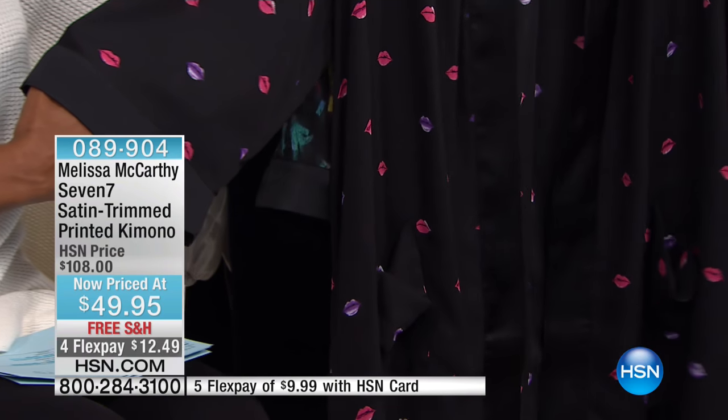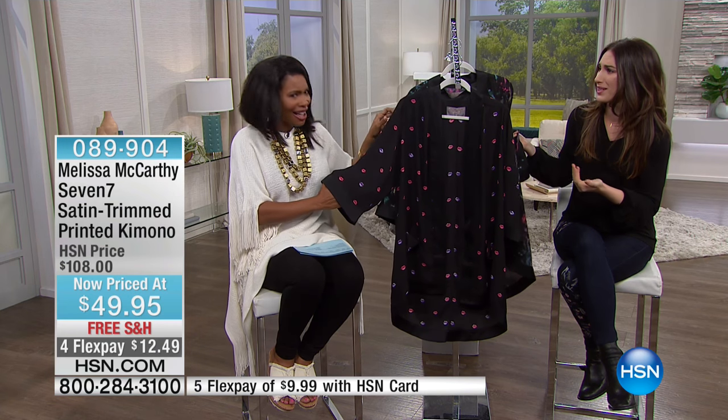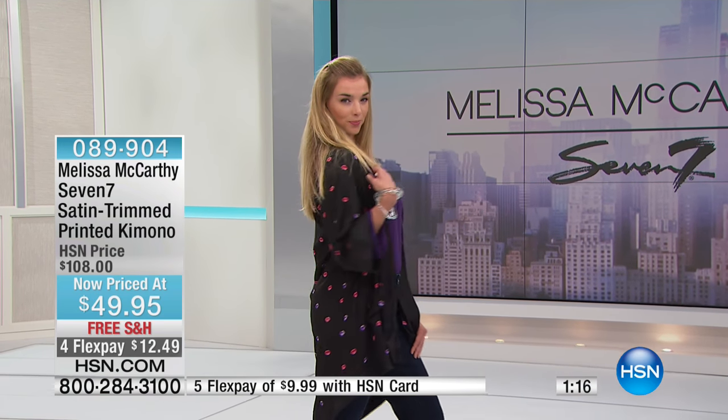These versatile pieces are based in black so you can pair them with any color denim — throw it on with white denim in the summertime with a wedge sandal. You're literally getting pieces that will upgrade your wardrobe, and every time you wear them it'll look a little different. But you don't have to think too much about it — you just put it on and go, looking effortless.